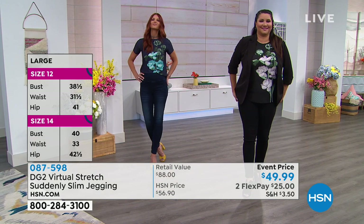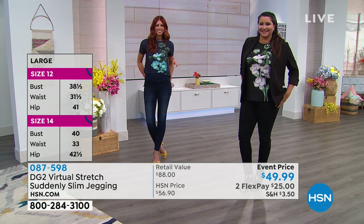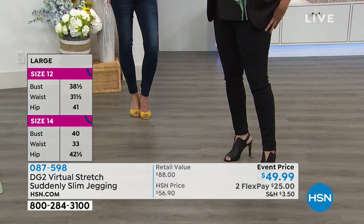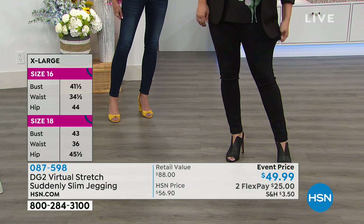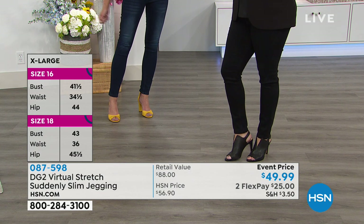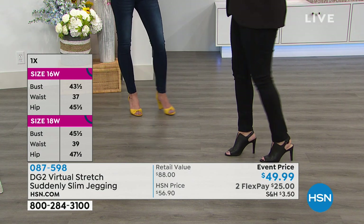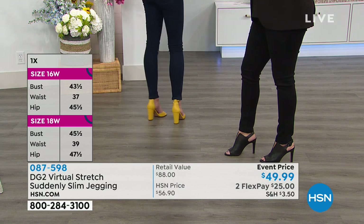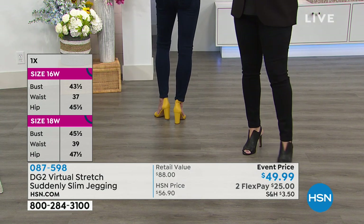We have a special event price tonight. In terms of sizes: petite, average, tall — those are the lengths — extra small through 3X. Let's talk about the magic. On the outside it looks like a normal gorgeous pair of DG2 performance jeggings premium denim. We do have a mic problem — we'll take care of that.